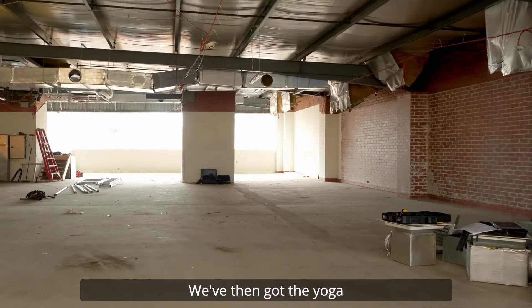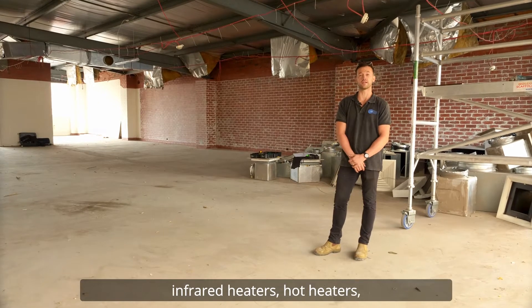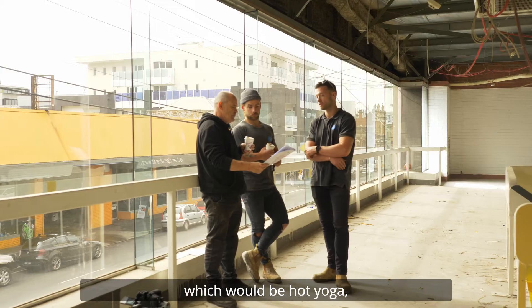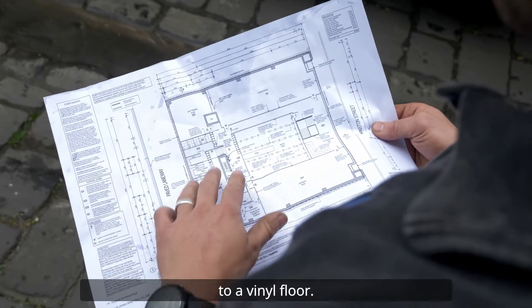We've then got the yoga mat room, which consists of 30 infrared hot heaters — it will be a hot yoga space — which will flow down to nice mirror panelling on the wall, down to a vinyl floor.